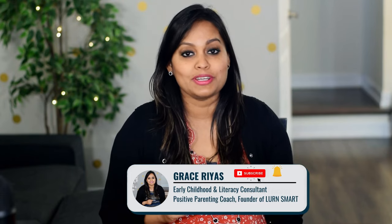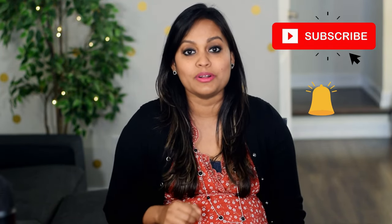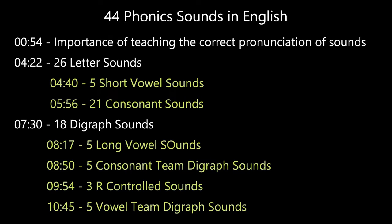Hi, I'm Grace — welcome to my channel. One of the things I'm truly passionate about is supporting parents, teachers, and organizations to help children become successful readers and spellers in a short span of time. I do videos on early learning, positive parenting, and mindful living, so if that's something you're looking for, make sure to hit the subscribe button and the notification bell so you don't miss out on any of those videos.